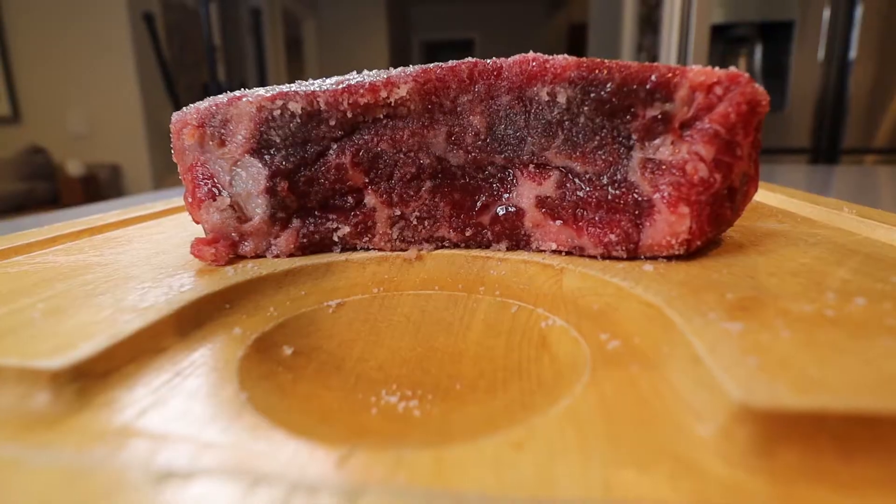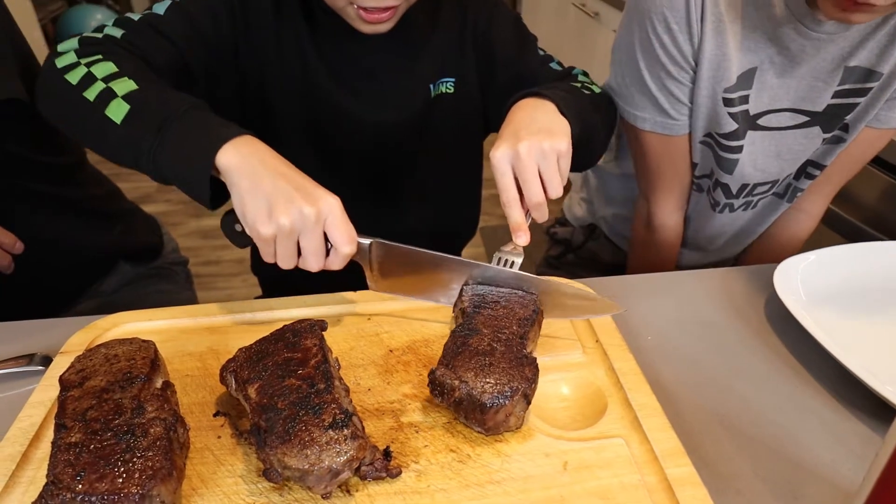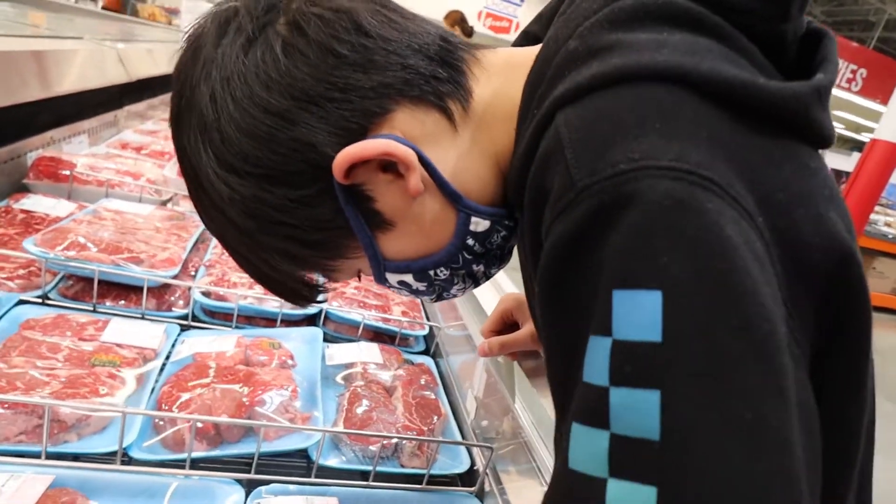For us to cook steak we need to go get some steak, so where are we going guys? Costco! Alright, we're gonna head over to Costco and check out the butcher shop and see what kind of meat Devin picks up.